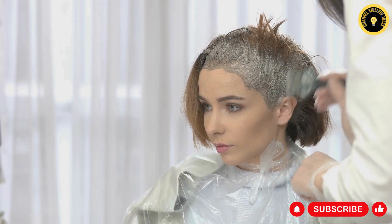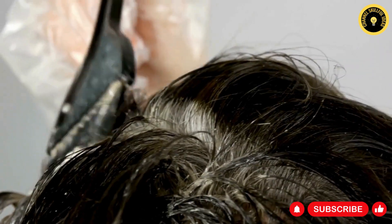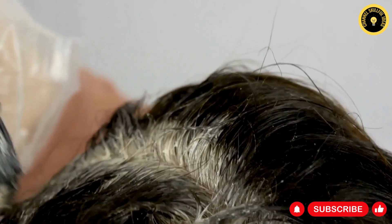Welcome, dear viewers, to our exciting video covering gray hair the organic way. In this comprehensive guide, we're going to explore a variety of natural remedies to cover gray hair, specifically tailored for different hair colors.